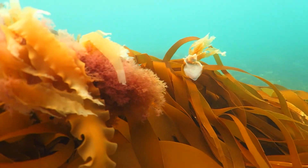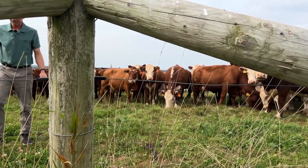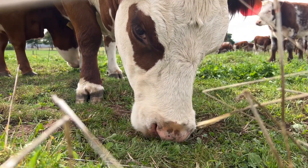Shannon Arnold with the Ecology Action Center says she hopes the study could lead to collaboration between cattle farms and local kelp growers. As for the cows, they seem to be enjoying their salty new meal. Juliana Grillo, CBC News, Halifax.